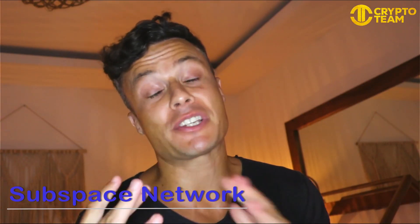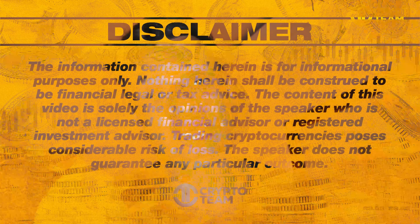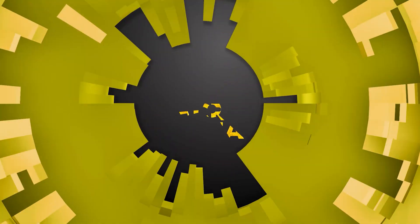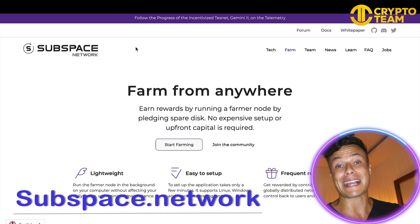Hello guys and welcome back to our channel. In today's video we're going to talk about Subspace, which is a cool platform that allows you to do crypto mining from anywhere with a very easy setup. Obviously nothing I say on this video is financial advice, so always go away and do your own research before investing any of your money. Without further ado let's jump into today's video.